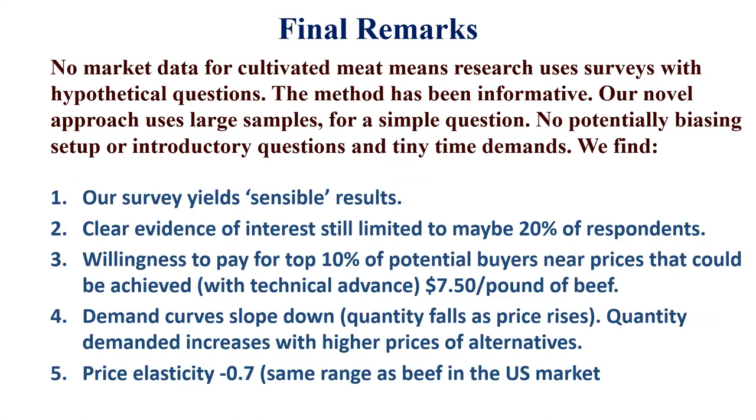We think we have sensible results from a methodology that's different from what most people have used, but prospective demand analysis is the only approach available for cultivated meat. You can do standard econometrics with scanner data on regular beef and plant-based beef, but you can't do that with cultivated beef — so we're in the what-if world here.